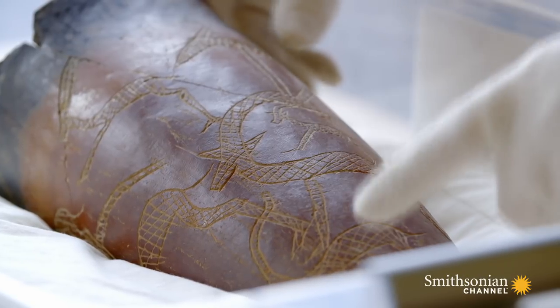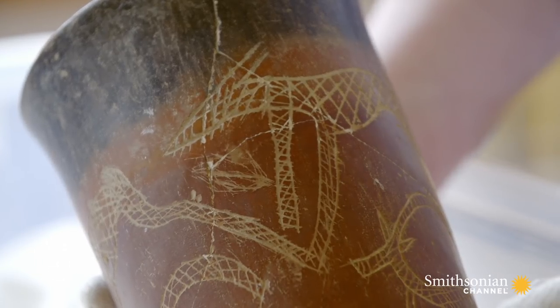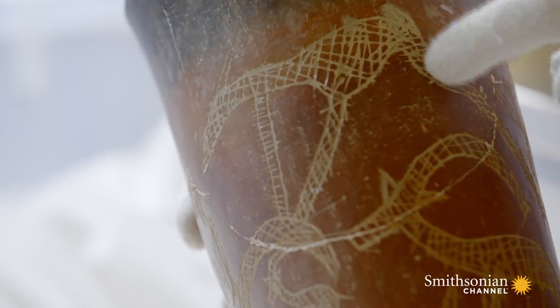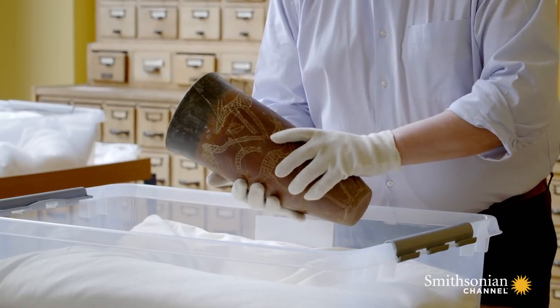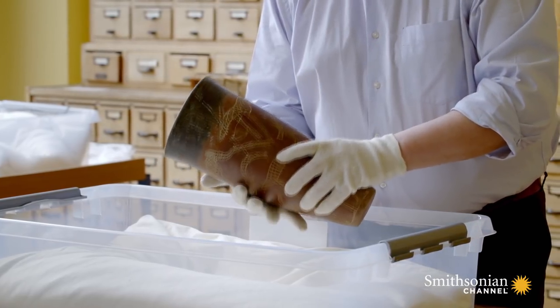We have a hunting scene on this pot. There are quite a number of low-desert animals, such as ibex and gazelle. But the most important thing, of course, are the two dogs. These dogs are chasing the animals, and you should consider this as controlling the animals. Their long legs indicate that they were dogs built for speed, and that makes a lot of sense, because they were to chase the animals.